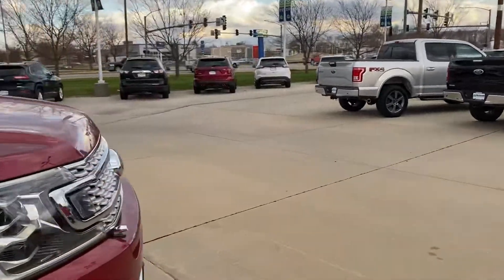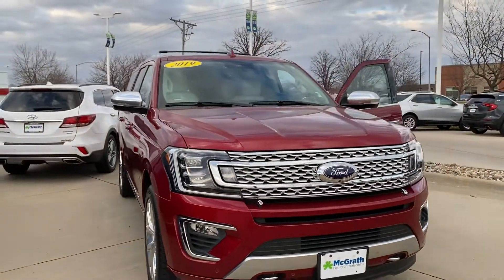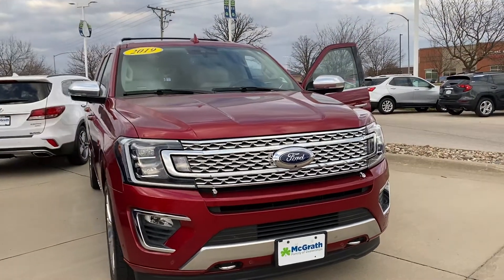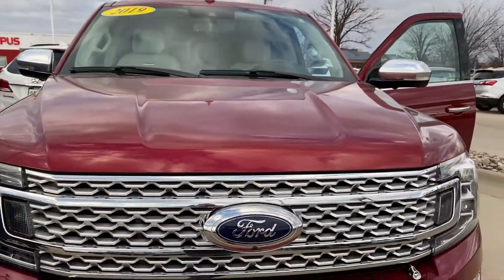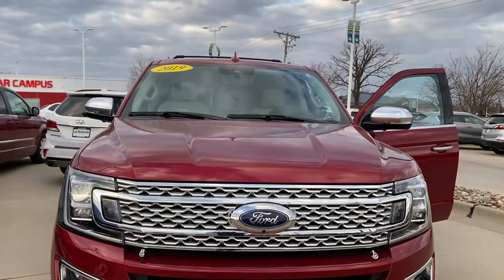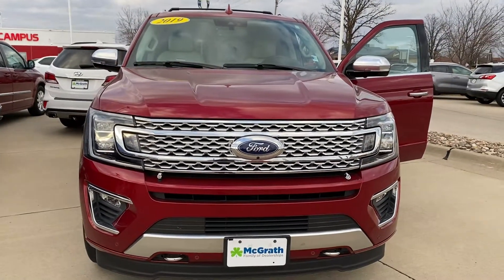I believe this has got the turbocharged V6 in it which produces just a ton of power, so it's gonna be quick. Parking sensors in the front, lane departure, and it does have the surround camera — there's the camera right there, and then it's got them underneath the mirrors. Let me know what you think, thanks Jim.